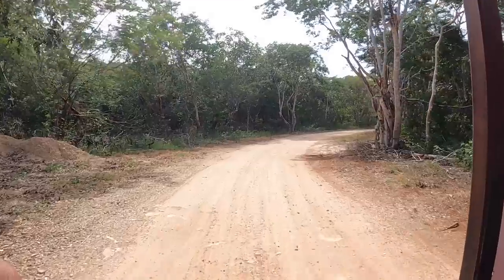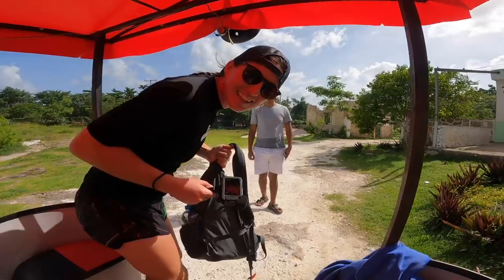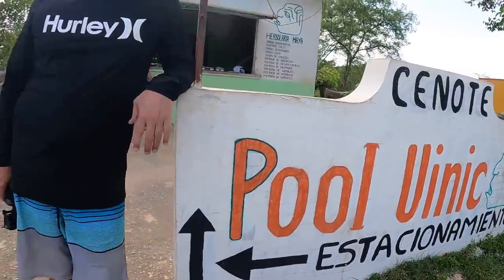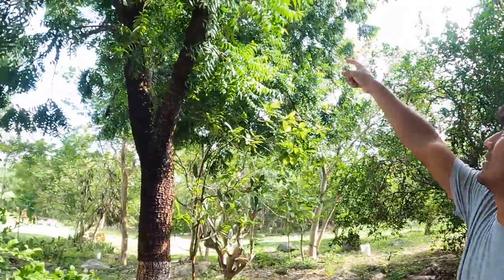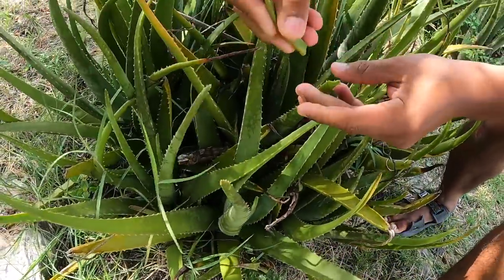The next cenote we're going to is called Paul Wenik. He said it's special because we get to exfoliate. Paul Wenik means 'a person with a big head.' This one is really beautiful because you get to walk through nature, and Sammy is telling us all these interesting facts about the trees and how they use them for medicine. He told us about this plant called savia — it looks like aloe, and when you break it off, what's inside is sticky and you use it to cover up an abrasion, like a band-aid.